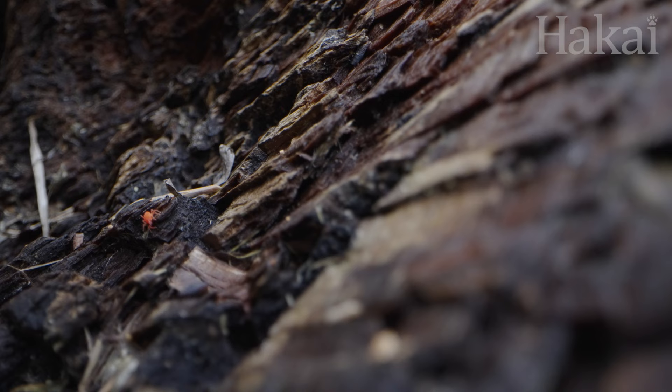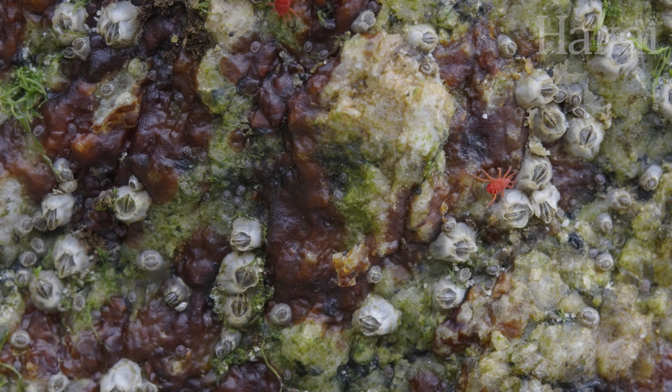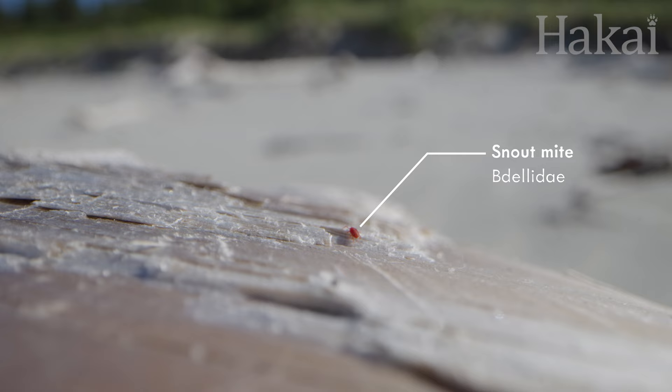Look closely at these rocks. Notice the red sesame seed-sized blobs scurrying about? These aren't insects. Count the legs — not six, but eight. These are snout mites, a kind of arachnid related to ticks and spiders.